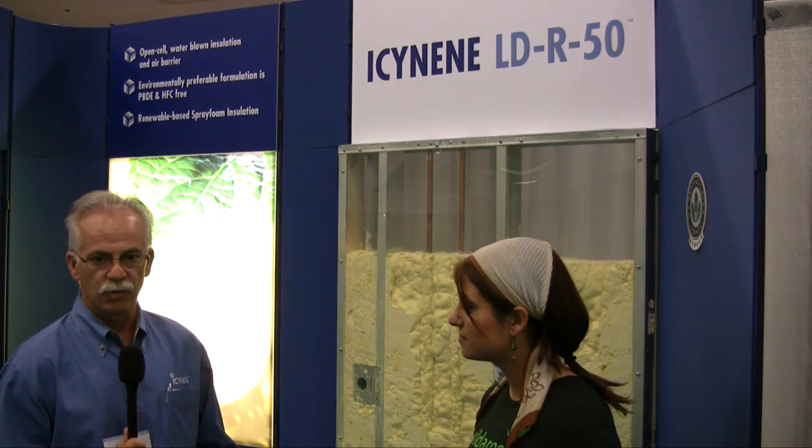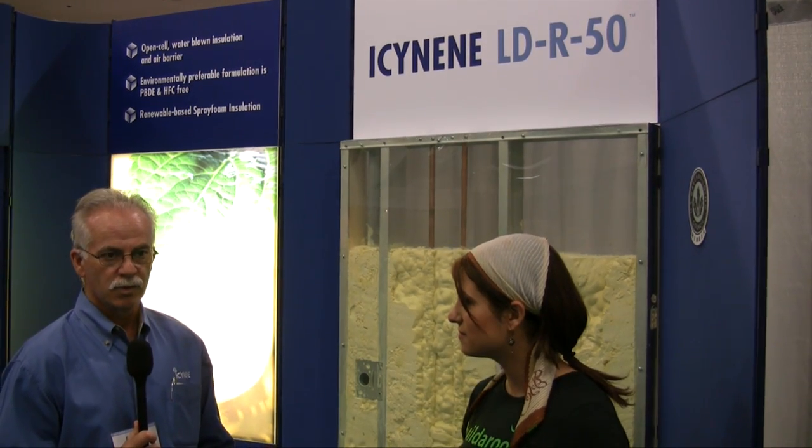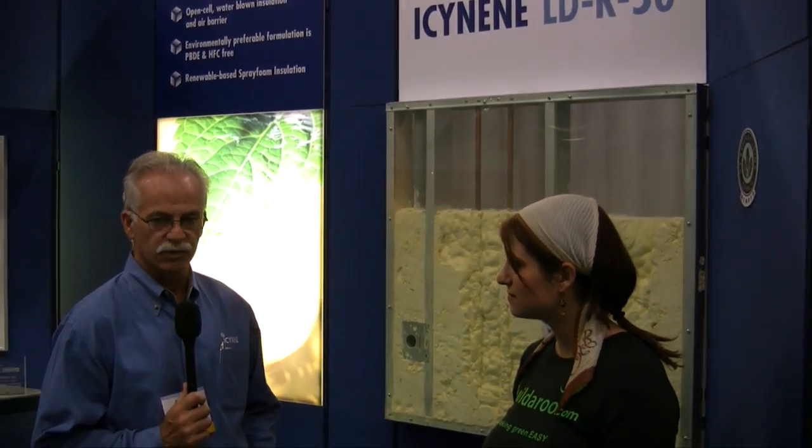IC9 is a half-pound spray foam insulation, open cell. What that means is the product will allow bulk moisture to pass through it, but it does not absorb vapor. It's an air barrier, and it has air barrier qualities, so it stops any airborne vapor from transporting through the foam.